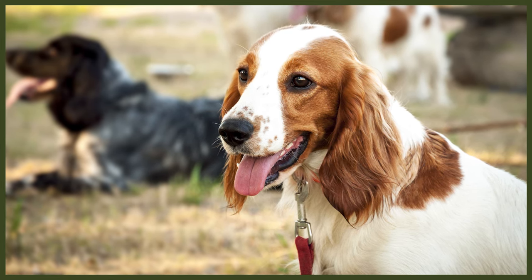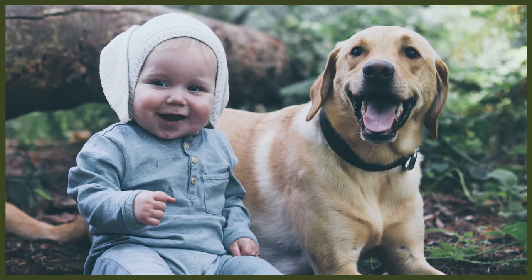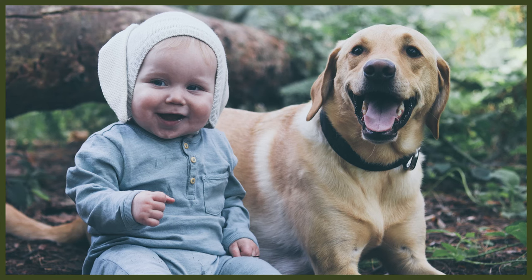Being bred to work closely with people, both the Labrador and the Spring Espaniel are easy to train. Both breeds are eager to please their humans and they work very well in family situations. Like any dog of any size and mentality, both Labrador and Spring Espaniel should be supervised when interacting with children, but they are both very good with little humans.